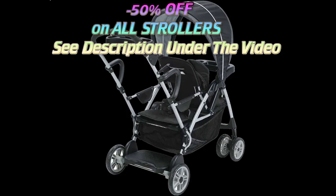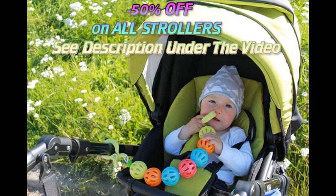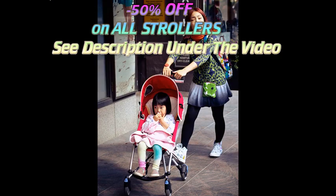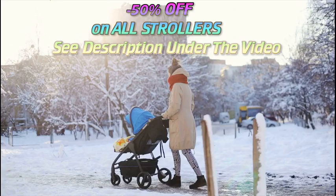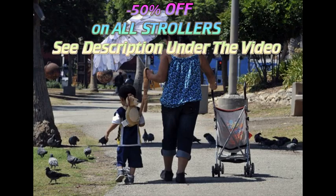Standard strollers come in many different styles and designs, but will almost always have a comfortable padded seat that can recline into different positions. Most have sunshades and storage areas below the seat. In some strollers the baby faces forward, while others position the child looking back at the parents. Many models can shift from one orientation to the other.